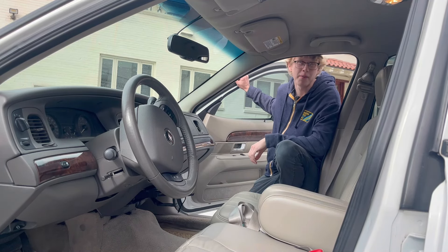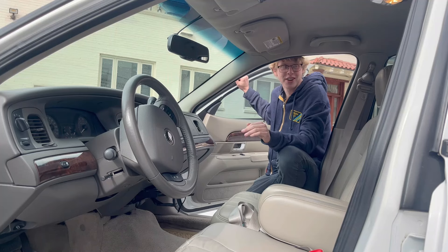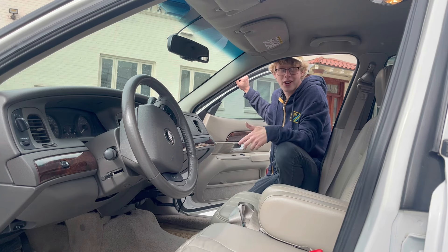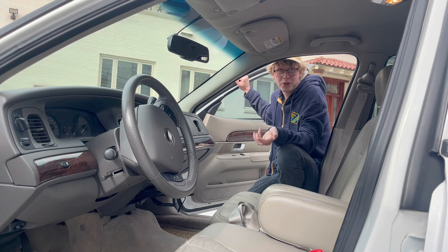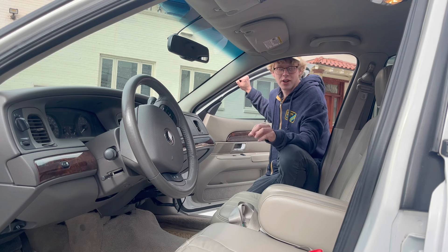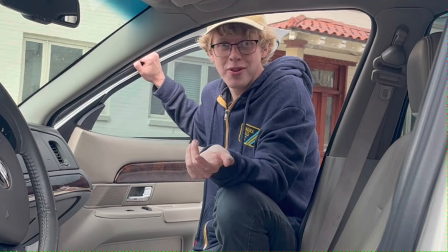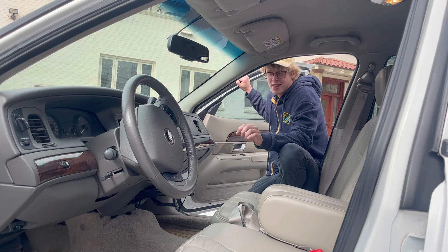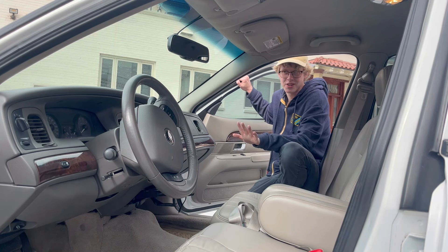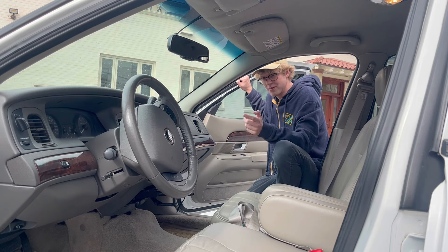Before you get into the driver's seat of the Mercury Grand Marquis, you may notice a keypad on the door. That's for unlocking the door — you get a certain key combination from the dealership and enter it to unlock the car. So if you're an old man with Alzheimer's and dementia problems and you leave your keys in the cup holder, as long as you can remember your passcode you'll be fine. Though if you forgot your keys, you might've forgotten your passcode too. It's a Ford trademark — lots of Fords have had it.